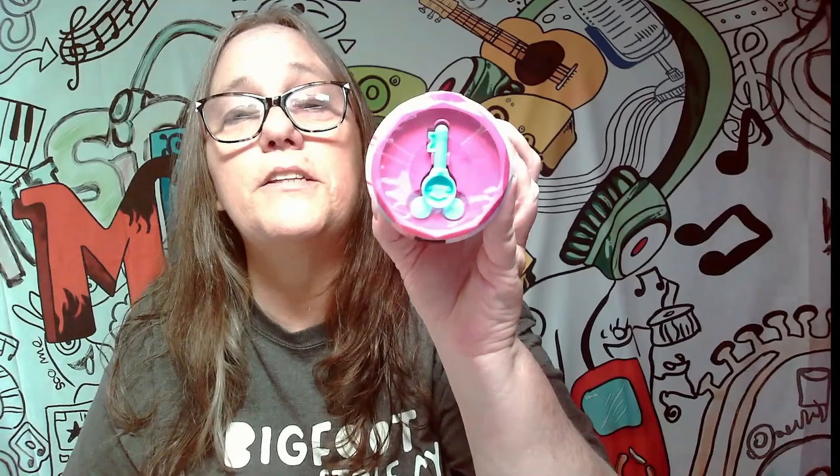There is a key on this side. I've never opened one of these — these are brand new. I actually had these on pre-order. I'm assuming this is the directions, and it does show you how to open it.